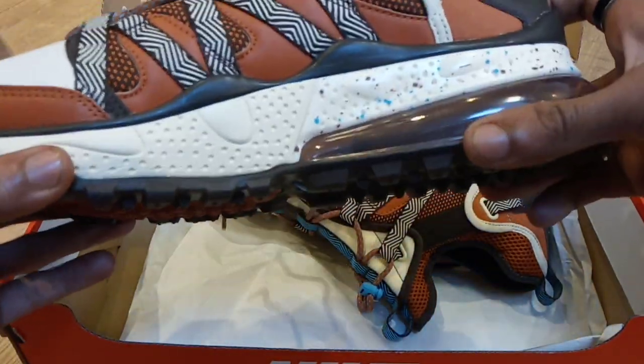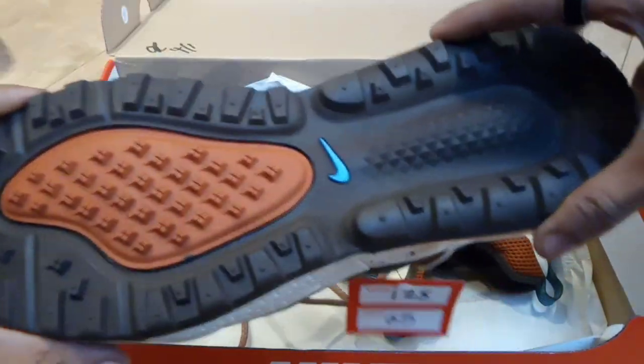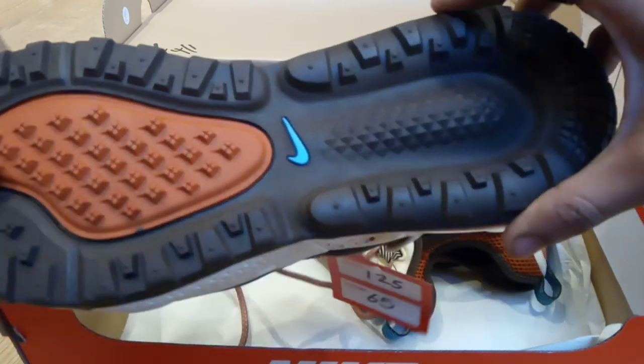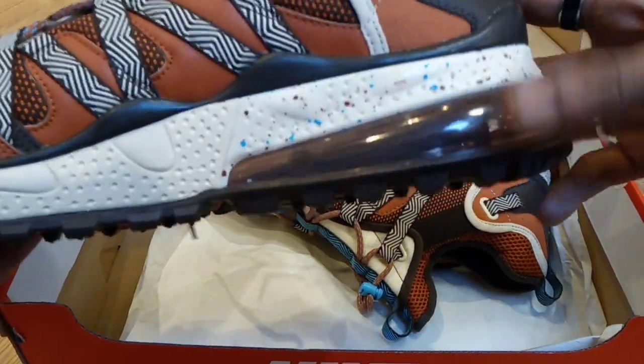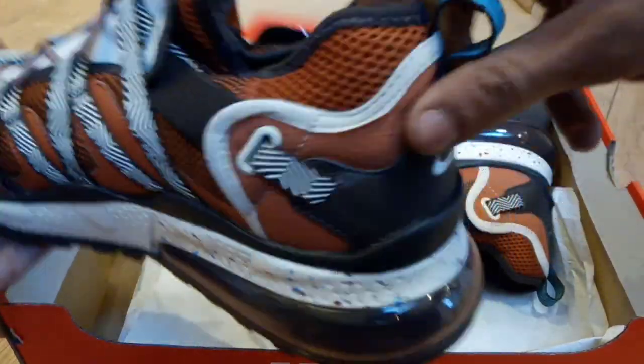I think the colours work well with it. The sole feels very hard — I know that sounds stupid — but the grip, this is one thing that attracted me to these trainers, because I ride a bike a lot. Nice big bubble, I like the old bubble, reminds me of the 90s Air Maxes.